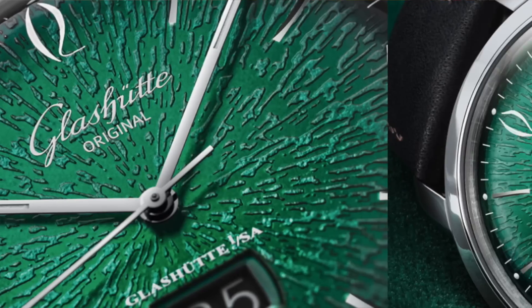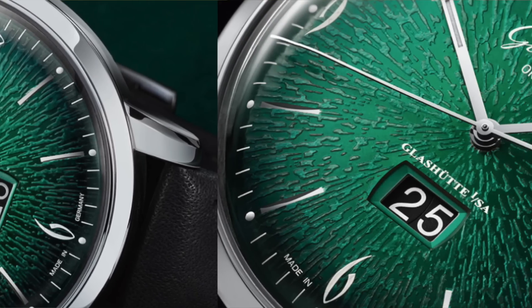If you follow me regularly you know I'm a big fan of the Glashütte brand. Here is their 60s Panorama Date — it's 42 millimeters and retails for $9,300. This is not your typical one-dimensional green color dial; it's what they call an imprint pattern, and I really like the look of this green version.